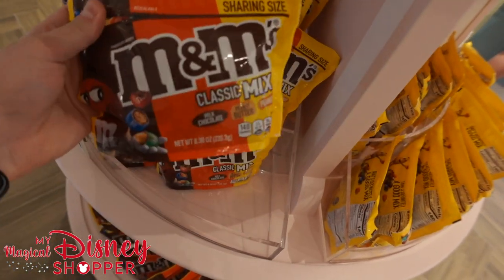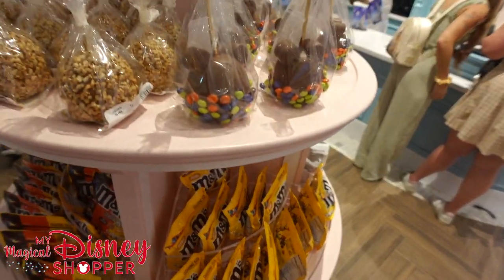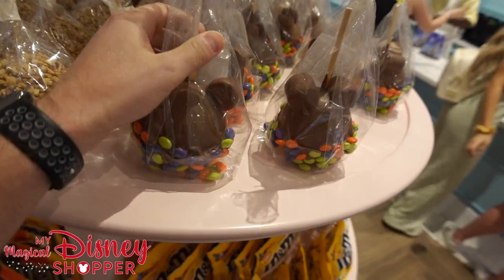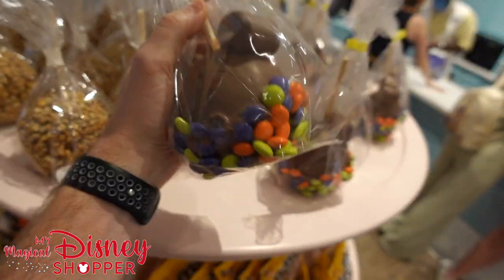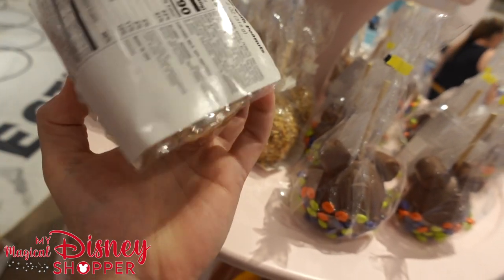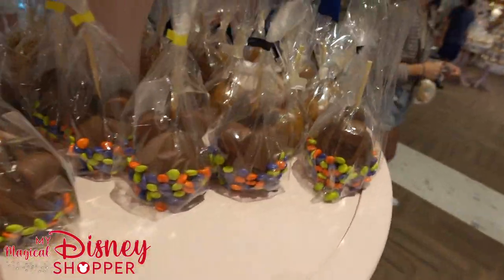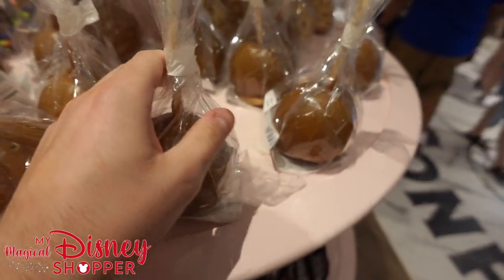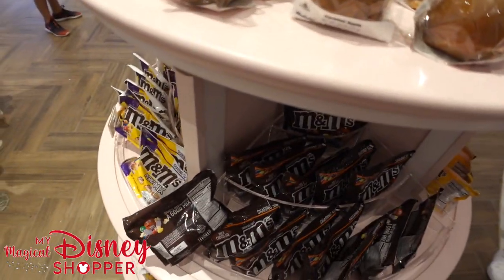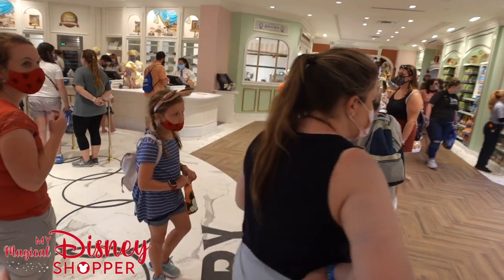We've got M&M bags — sharing size with a whole bunch of different M&Ms: peanut butter, peanut, and milk chocolate mix, or just peanut M&Ms. And then what we really came for are the caramel apples and chocolate-covered apples. This is the Halloween one — these apples typically go for $11.99. Then we've got a caramel apple with peanuts, also around $11.99. And then a traditional caramel apple. They're putting nutrition facts on these now as well.